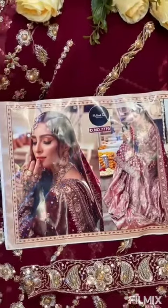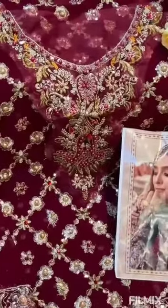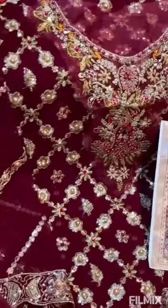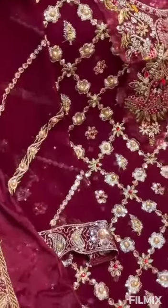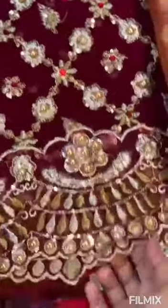Gorgeous Mehbubtex new design, as you can see, with handwork and nice all-over diamonds, multi-sequence, long length. The length is long, you can see this cut work. Nice — this is for teens, sequence work.